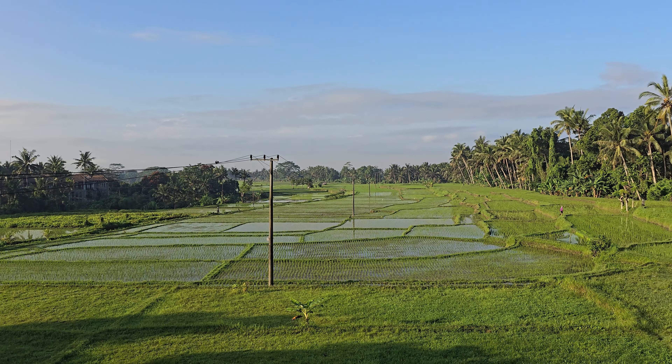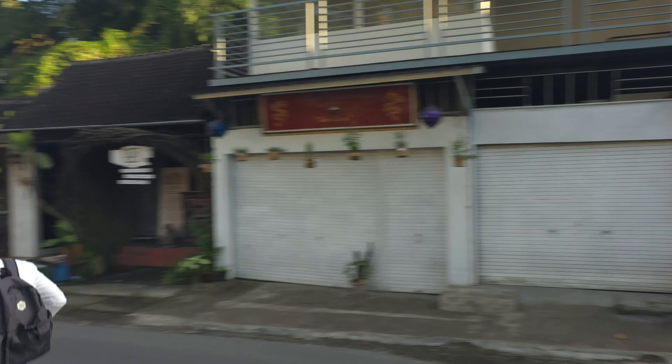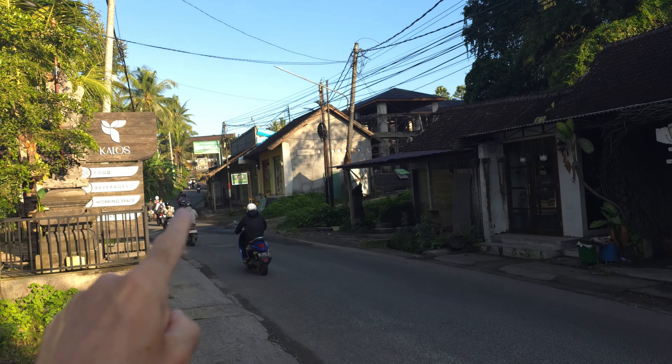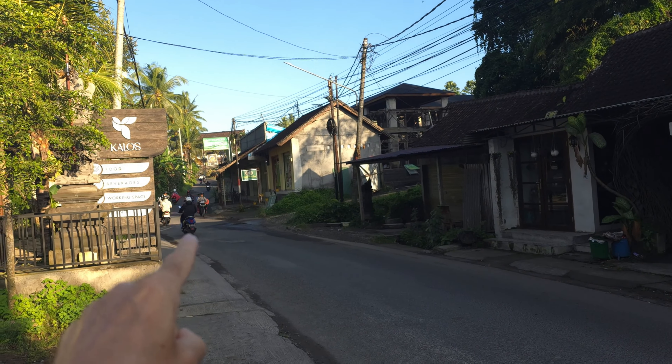It's just after 7.30 and this is what I've woken up to — a beautiful view of the rice fields. Serene, peaceful, and beautiful. I've got my coffee as well, so I'm getting this every morning. Breakfast is going to be put out over there in about an hour's time. There's the villa — let's see the entrance and what's around it.